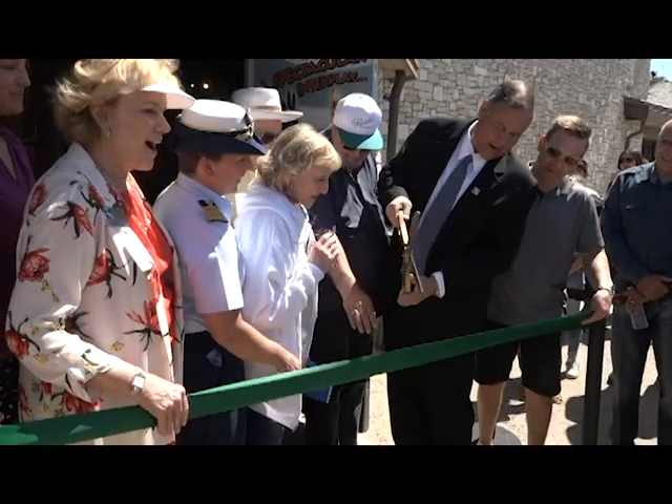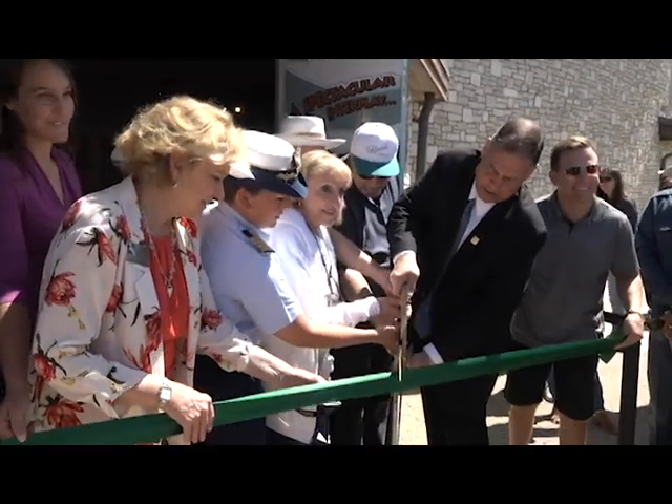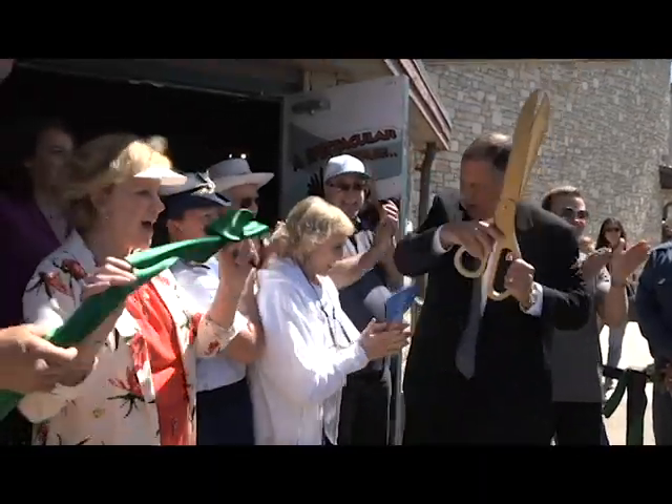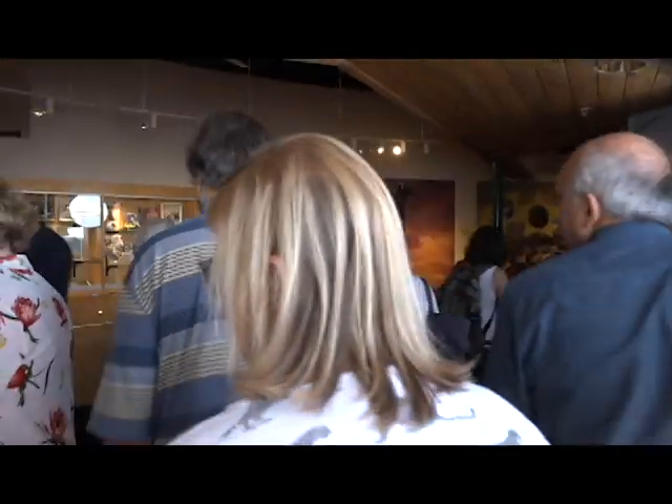Are we ready? Eric, everybody get your hands in — everyone. Ready? One, two, three — yeah! Are we officially open now? Officially open. Great job.